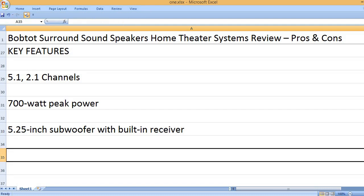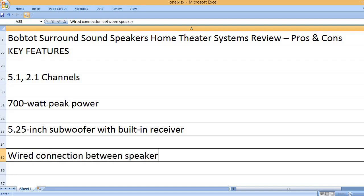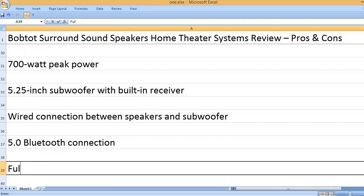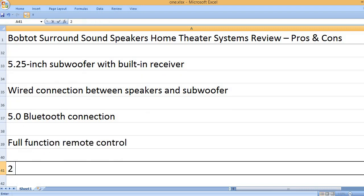5.25 inch subwoofer with built-in receiver. Wired connection between speakers and subwoofer. 5.0 Bluetooth connection. Full function remote control.